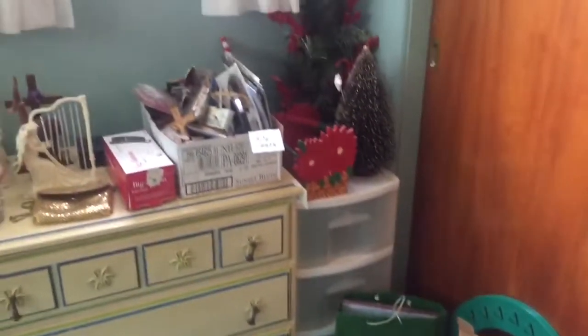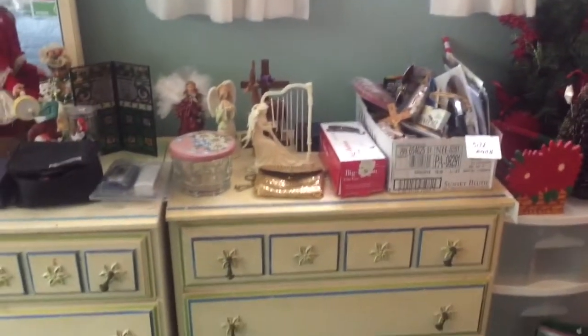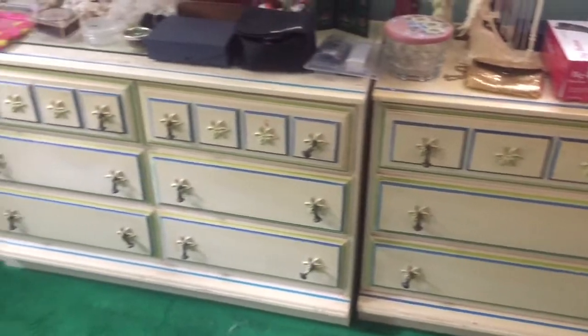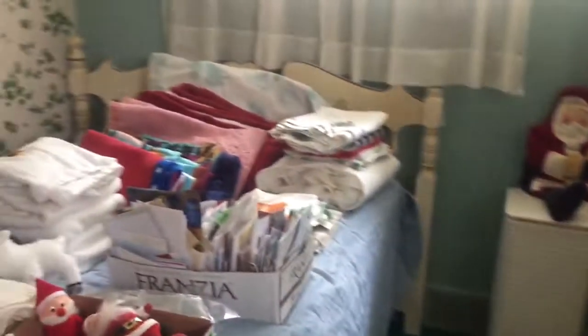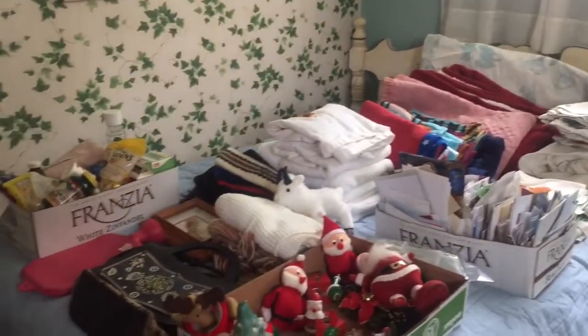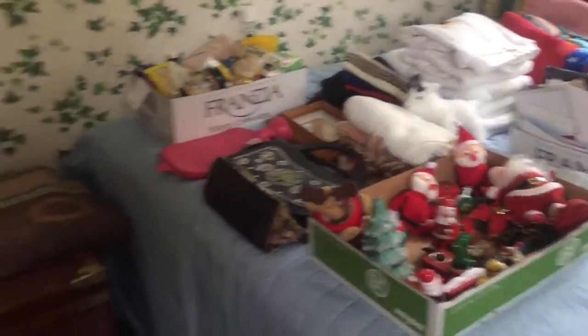Bedroom number two — this is where you'll find various pieces of Christmas and two pieces of bedroom furniture. The bookcase is not for sale; it belongs to a neighbor. Again, full bed, linens mostly new, greeting cards, and more Christmas, and a wicker trunk.